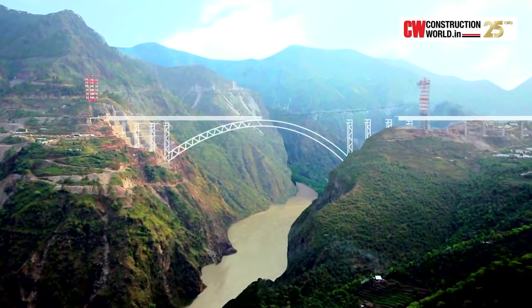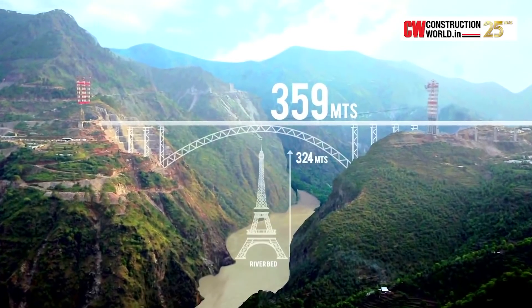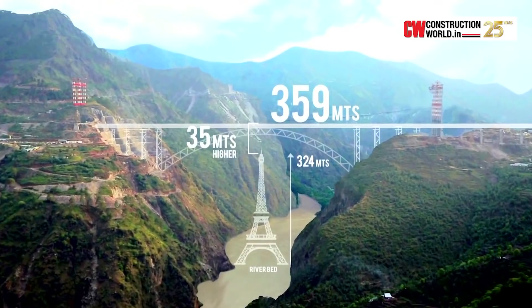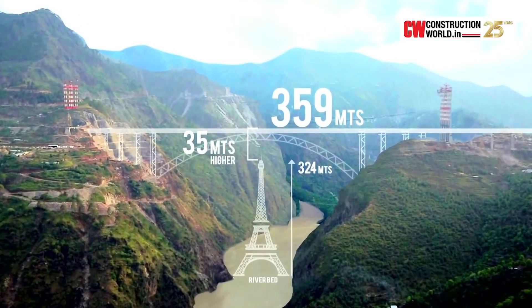The bridge will span the Chenab River at a height of 359 metres — 1,178 feet above the river — making it the world's highest rail bridge.